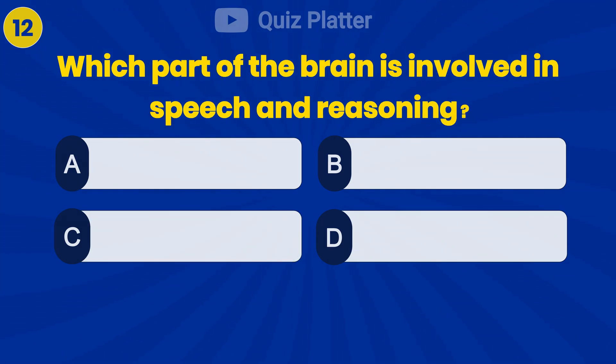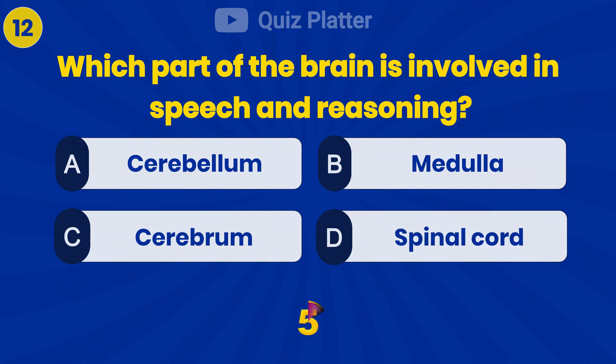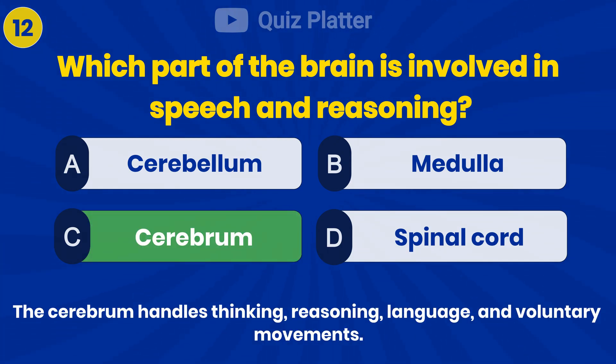Which part of the brain is involved in speech and reasoning? Answer C: cerebrum.